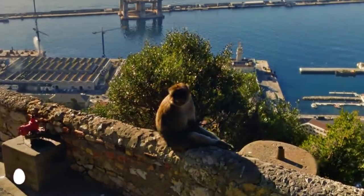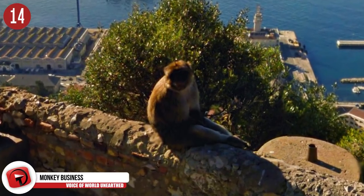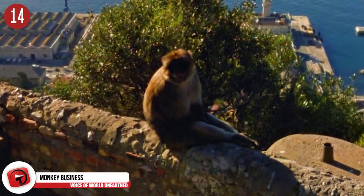Number 14: Monkey Business. Look at this guy — instead of enjoying the beautiful view in front of him, his vanity got the best of him.